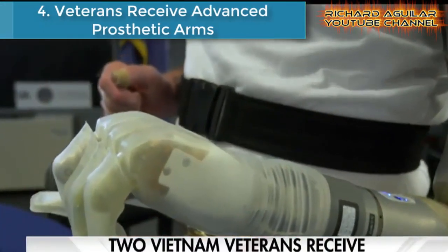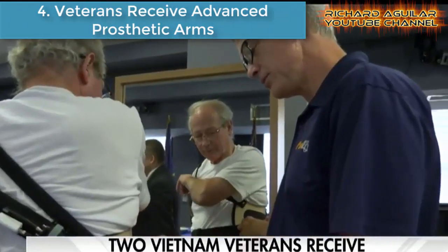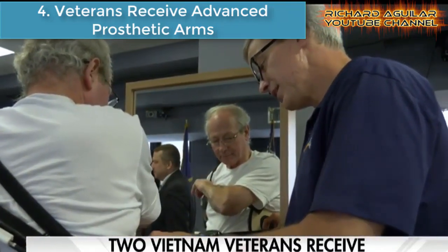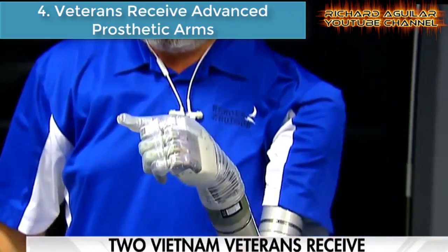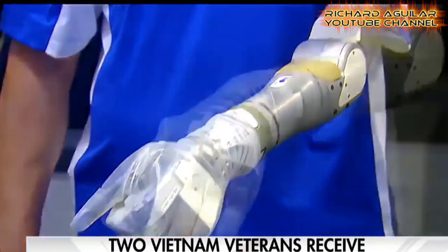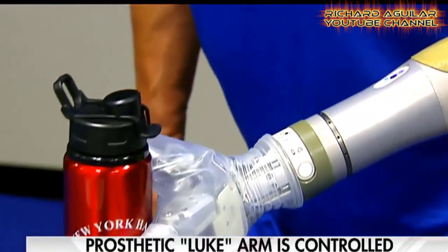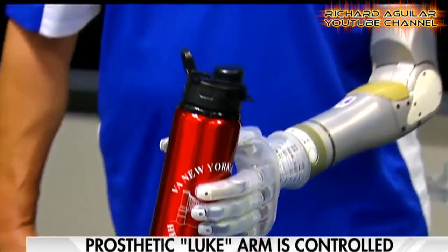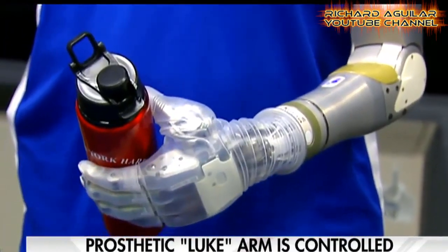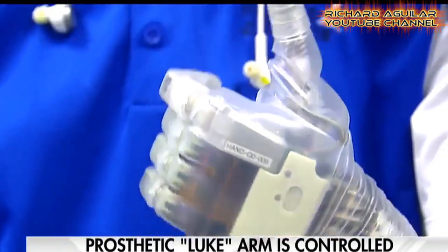Number 4 is veterans who receive advanced prosthetic arms. Prosthetic hands are devices designed to help those with full or partial hand loss retain the function and appearance of a regular hand, just like this Vietnam veteran who shows off a mind-controlled prosthetic arm.